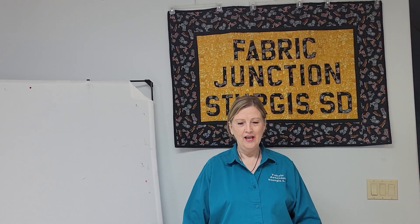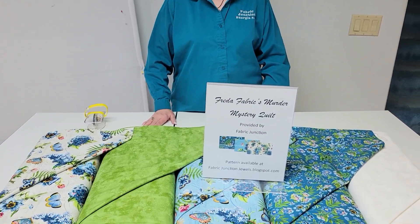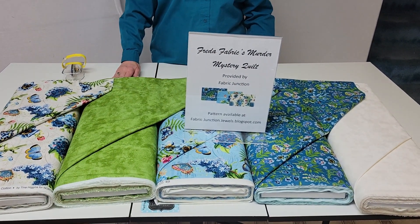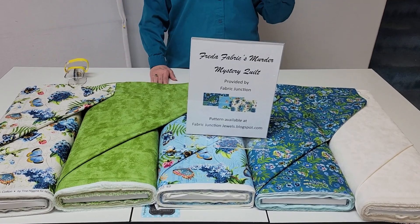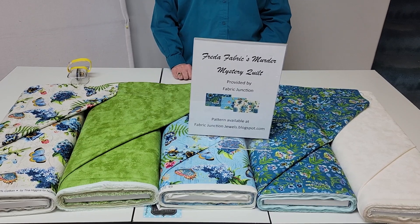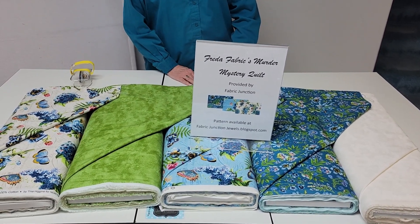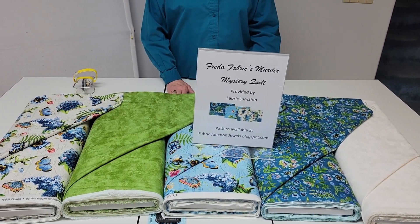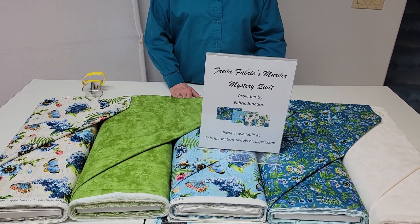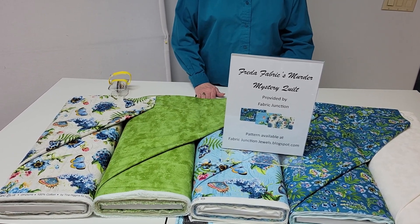Hello, this is Terry from Fabric Junction, and I have something different for you today. It is a mystery quilt — and not only a mystery quilt, but a little short whodunit called Frida Fabric's Murder Mystery Quilt. The short story is about the demise of Frida Fabric, and at the same time you get to make a beautiful quilt.